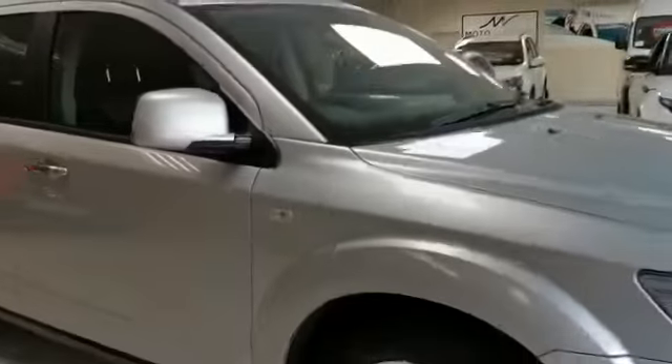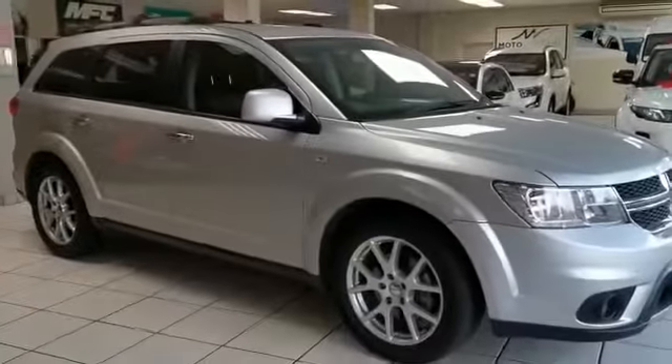So here's the RT model. All vehicles sold with a roadworthy certificate.